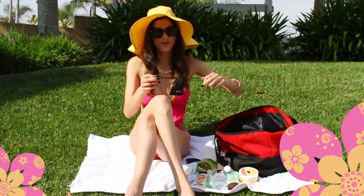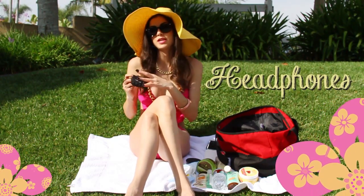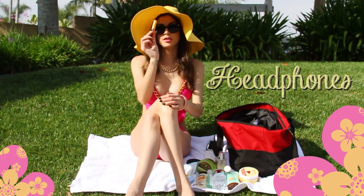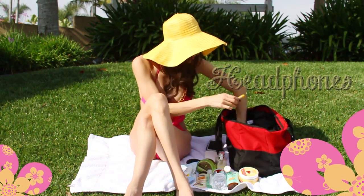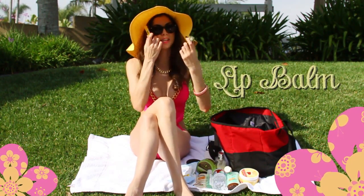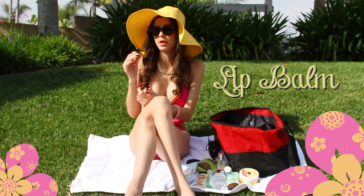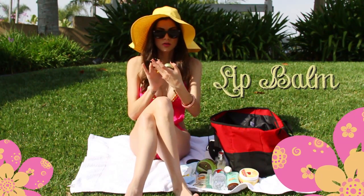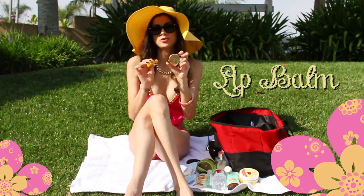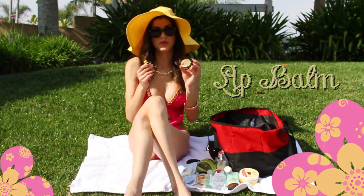Some techy things we always have on us: your cell phone and headphones, so if you're laying out in the sun you can listen to some music. Chapstick is always essential — I'm kind of a chapstick, lipstick, lip gloss freak. I have Burt's Beeswax lip balm, which is 100% natural, and a Rosebud strawberry lip balm and moisturizer. Neither of these have an SPF, so if you're in the sun, try having something with SPF in it instead.